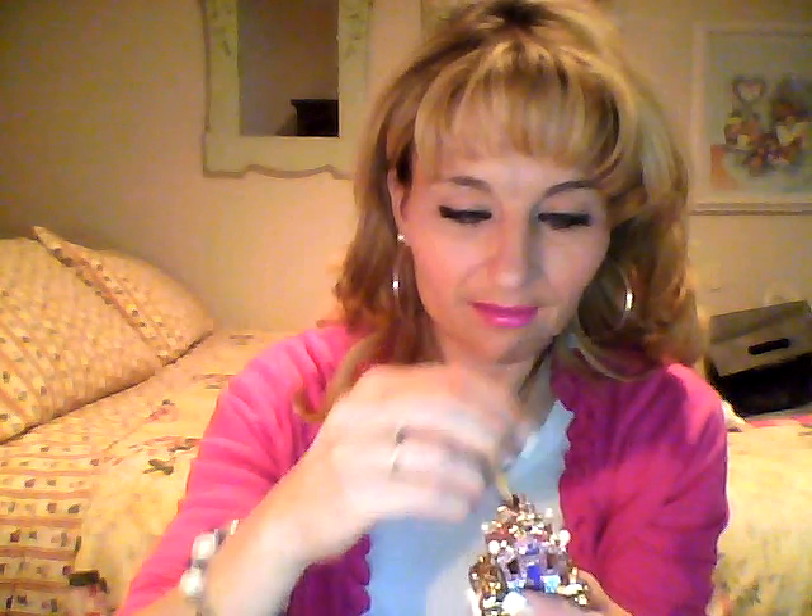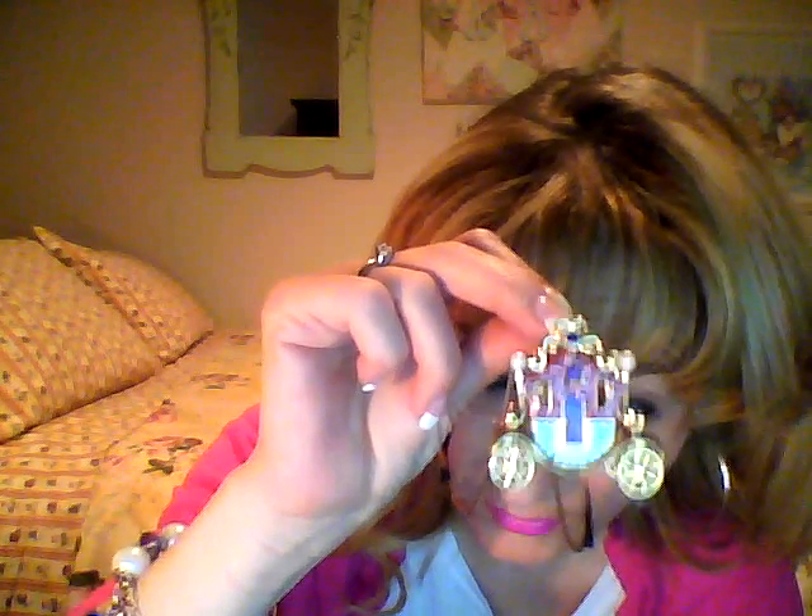I had to think about it overnight and went back today — just ran over real quick. It was between this one and the egg. I asked my husband, and there was also a chair option. I said which one should I get, and he said get this one. So this is the one I got, and I'm sure you guys will see me wearing it quite a bit.